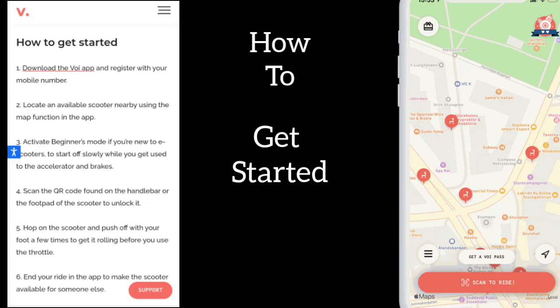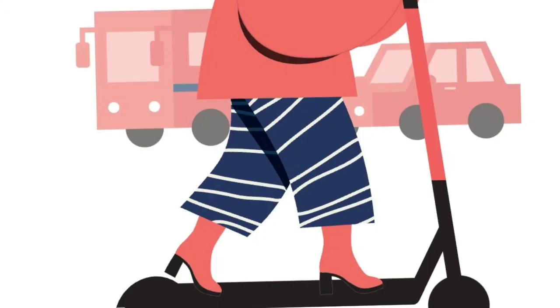Activate the beginner's mode if you are new. Scan the QR code found on the handlebar or the footpad of the scooter. Hop onto the scooter, push off with your foot a few times, and get rolling. Don't forget to end your ride so that it is available to the next rider.